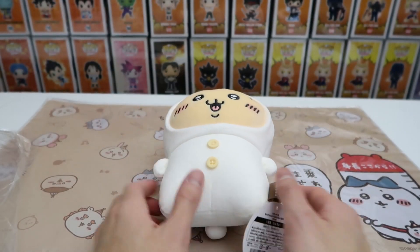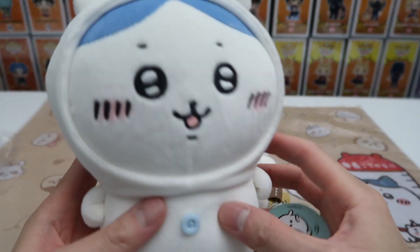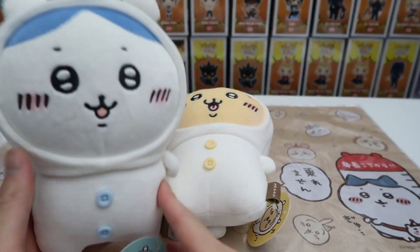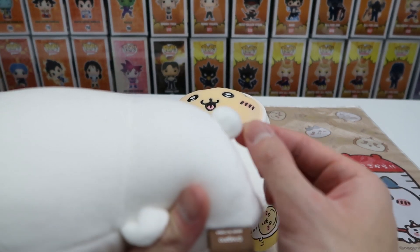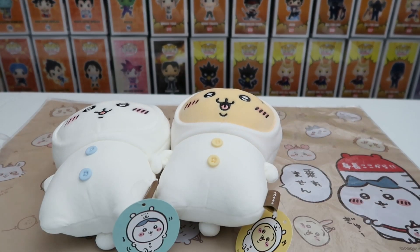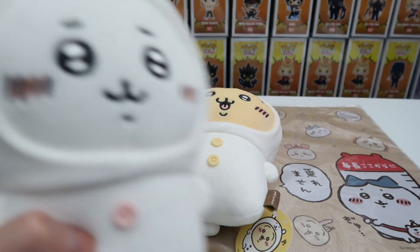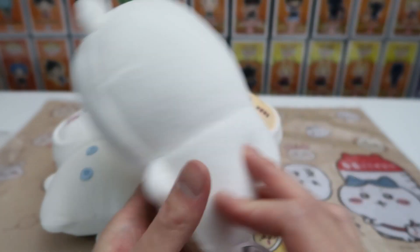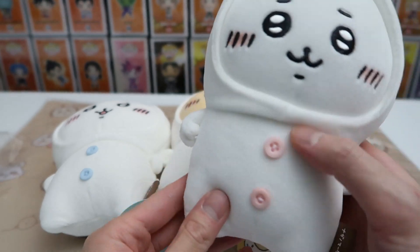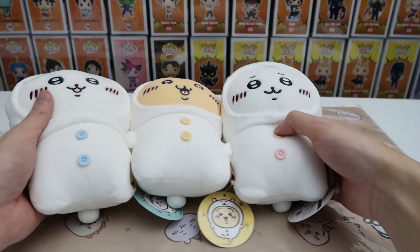Of course, we couldn't just get one of them. We got another buddy — Hachibare! Look how cute they are, look at that little tail fuzz. And of course we can't leave out the main character — Chikawa! Look at that little buddy, little bear. They're all matching, they all have their own special colors. Chikawa's pink, Usagi's yellow, and Hachibare is blue.